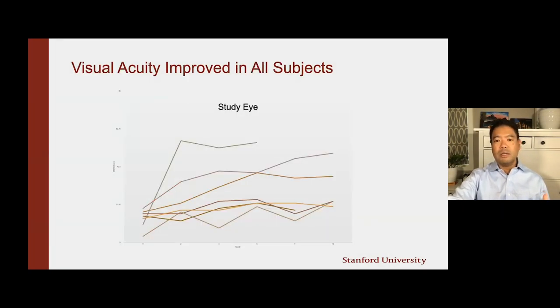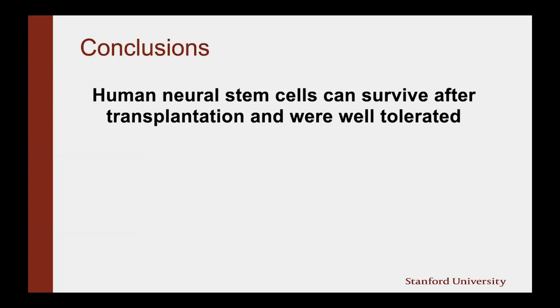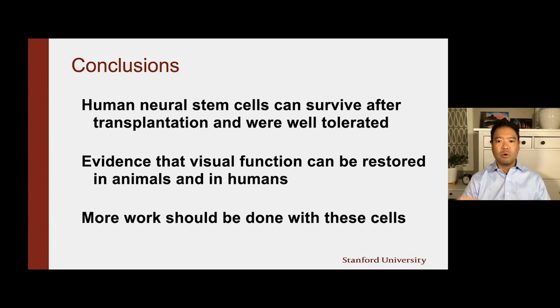Because this was a pilot phase one study, it was not powered or designed to detect an efficacious result — we were only looking for safety. But it was very encouraging to see this hint at potential efficacy of the cells in these patients. Moreover, when we follow the patients out to a year, with their vision on the left when they started and on the right when they ended, we can see that most if not all of these lines showed improvement in vision — again a very exciting result. In conclusion, human neural stem cells can survive after transplantation and were well-tolerated. There is evidence that visual function can be restored in animals and potentially in humans. More work should be done with these cells.